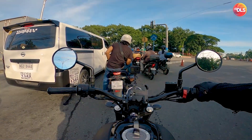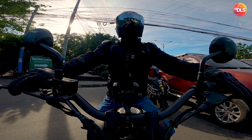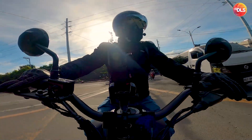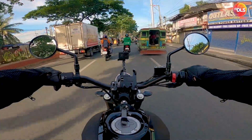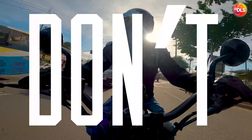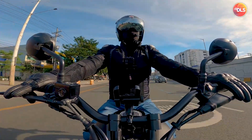Gusto ko rin sana yung Royal Enfield Interceptor 650, kaso medyo ang pinakaturn off sa akin dun yung engine heat — kung city-city lang naman. Hindi ko naramdaman yun dun sa CLX. Bakit ba, ito yung mga ganitong panahon kinakati ka bumili ng motor. Psych yourself — you don't need a new bike. Manood ka na lang ng YouTube, parang may bike ka na rin. 155 lang, masaya na.